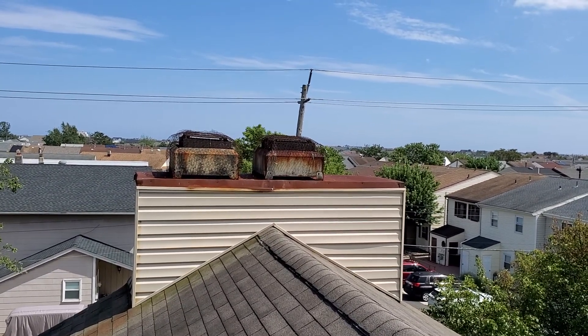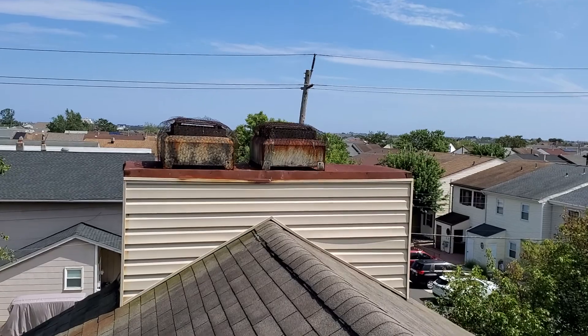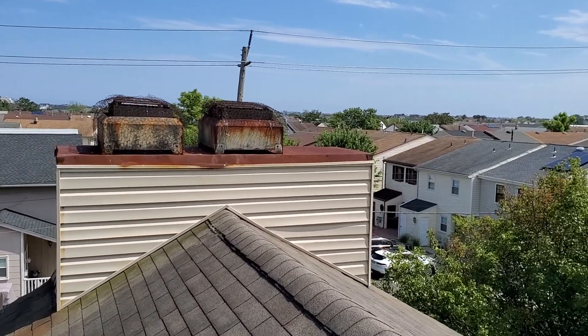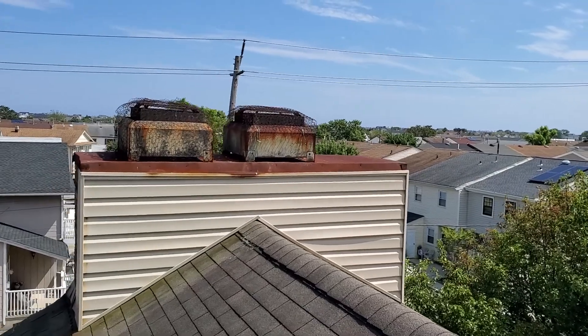All right, we're in Ventnor City. This is the before video. This one is like 106 inches long — it's the biggest one I've ever had to order. Big monster.